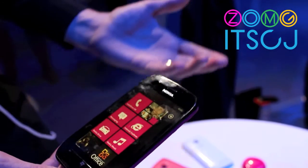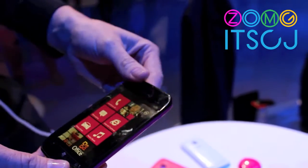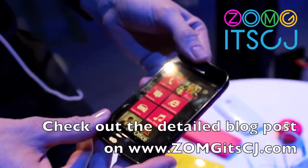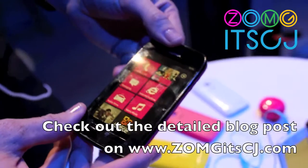Being an affordable smartphone, it's a really great addition to the portfolio and we believe this is going to appeal to a lot of consumers. So this is the Nokia 710. Thanks.